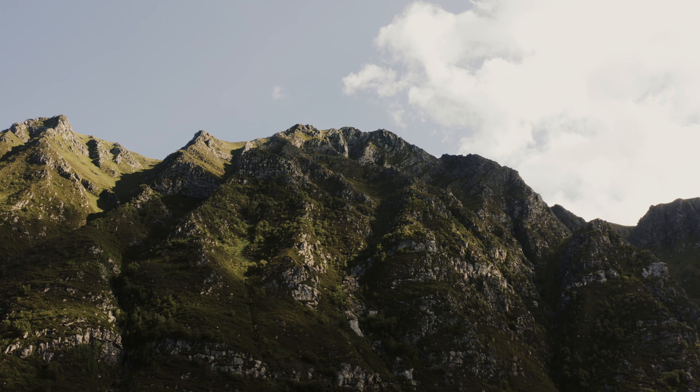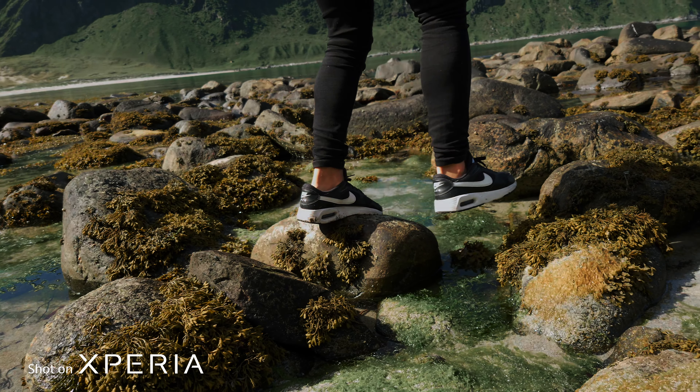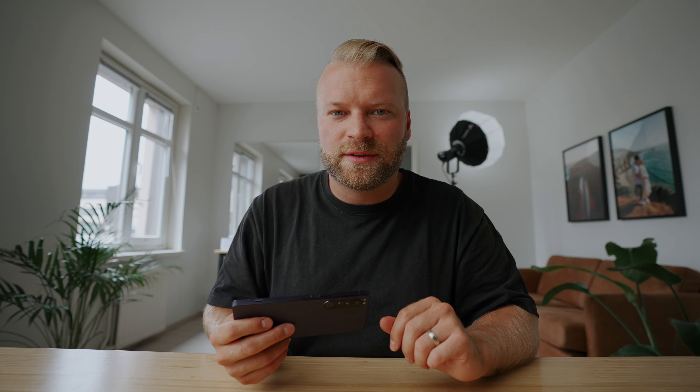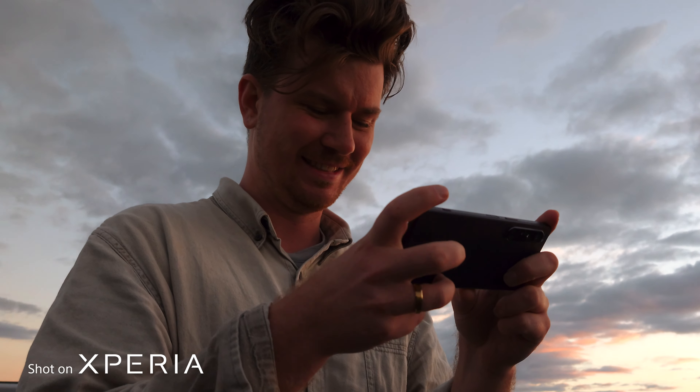It was super handy having the Sony Xperia 1 Mark IV on my recent trip to Norway, because we literally only had 48 hours to be there. I wanted to capture a travel film in Norway that would do justice to the beauty of that country. The trip was also super special to me because it was my first time ever hiring someone to come along and film with me for my YouTube channel.